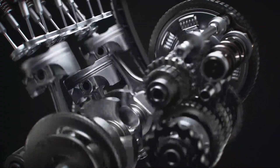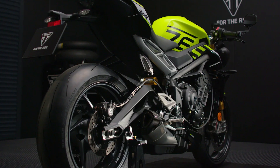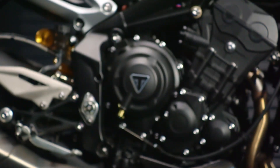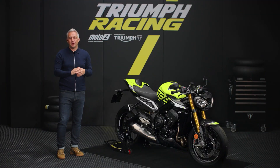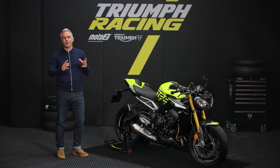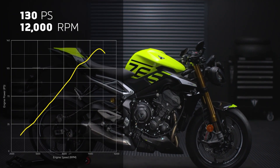all developed to extract the very best performance, whilst maintaining incredible reliability and durability. The developments extend to the balancer gear and gearbox, each part optimised for peak performance. And the result is a completely addictive new level of performance, with the Street Triple 765 Moto2 Edition delivering category-leading peak power, with a stronger spread of power and torque across the mid-range and all the way up to the top end.